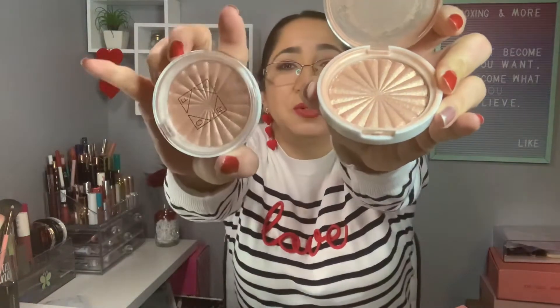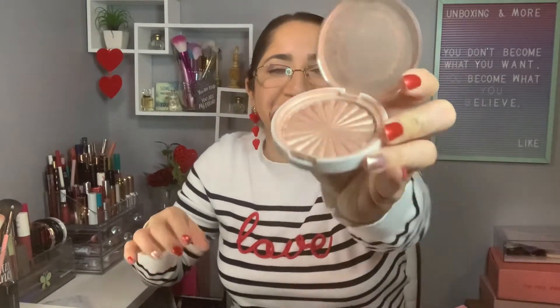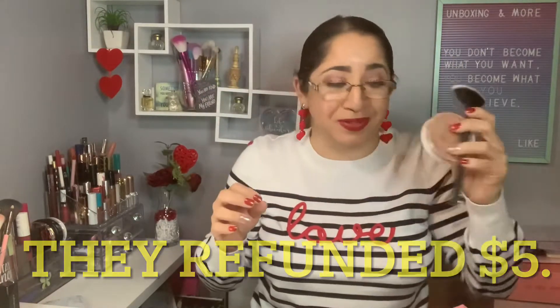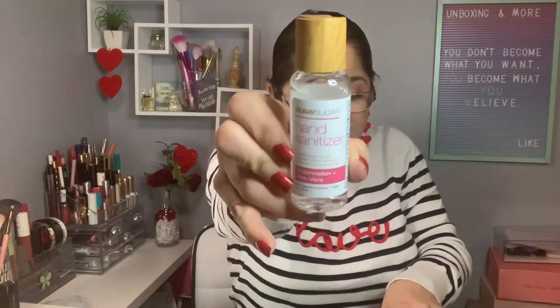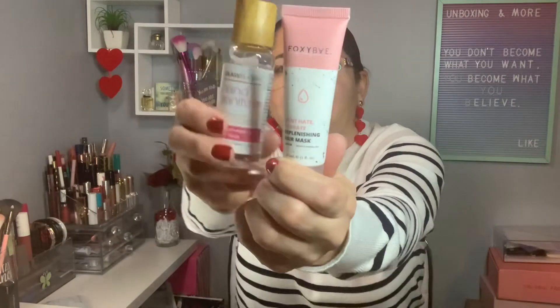So I have two broken items. I paid five dollars and I have to contact Ipsy again to let them know because everything is broken. This next one looks okay though. The next add-on was a hand sanitizer in watermelon aloe vera, and from Foxy Bay a hair mask — I paid five dollars for these two.